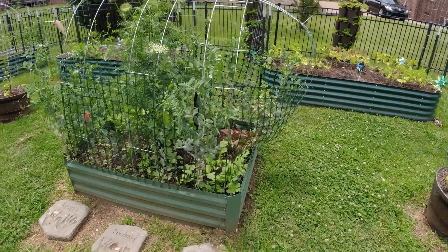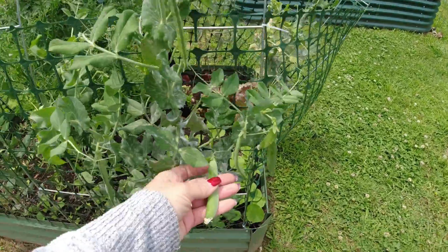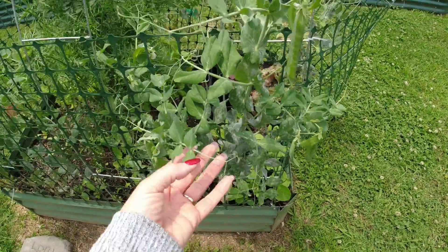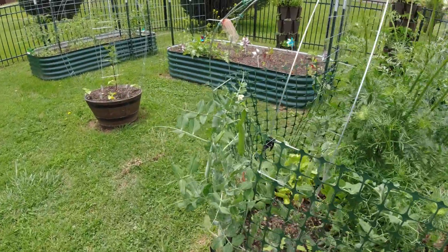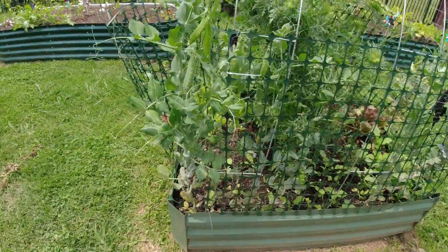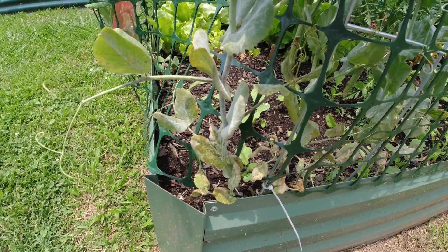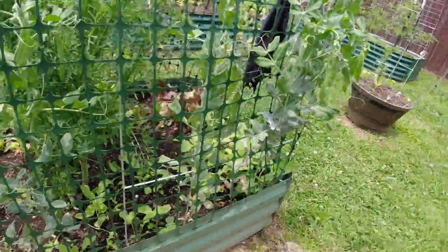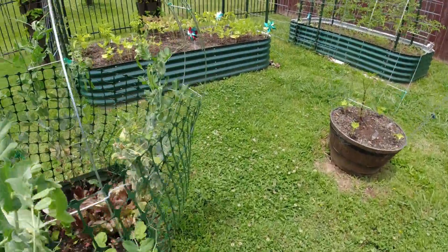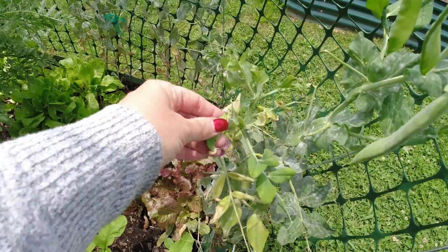Now I have harvested some peas — I'll show you a picture of that. These are looking good and I'll probably have more to harvest. I harvested some today and some the other day. But they are starting to show some signs of disease down here, so they probably won't last much longer. This plant I'm going to have to pull because the disease has started to affect my pods.